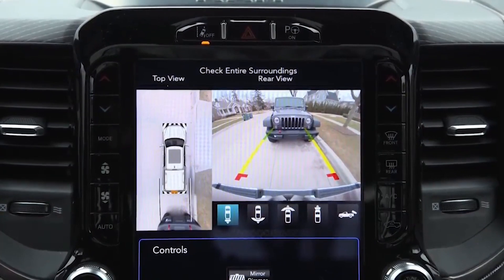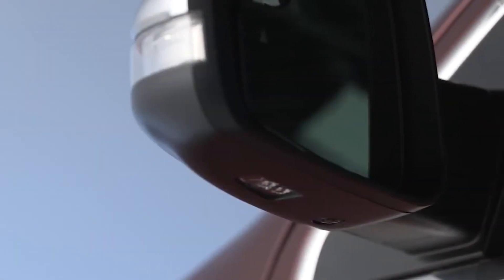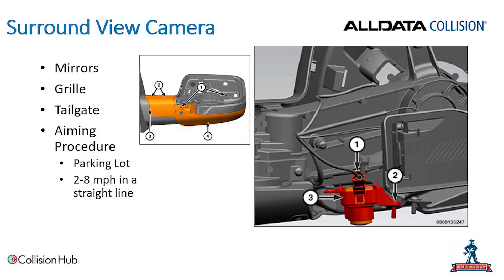Going back to advanced driver assistance systems — Ram has a surround view camera system to give a 360-degree aerial view. Cameras are located in the grille, the tailgate area, and the side view mirrors. If those cameras are removed or replaced, an aiming procedure is required. Ram recommends doing that in a parking lot, driving the vehicle at two to eight miles per hour in a straight line to help calibrate those cameras. So even if a vehicle pulls out of a garage and knocks a mirror off, replacing that camera or mirror means going through the calibration procedure.